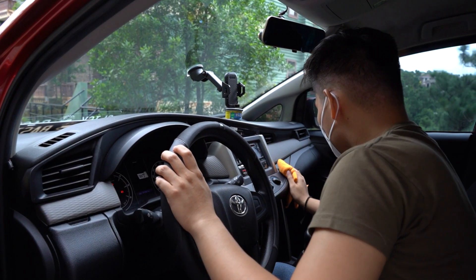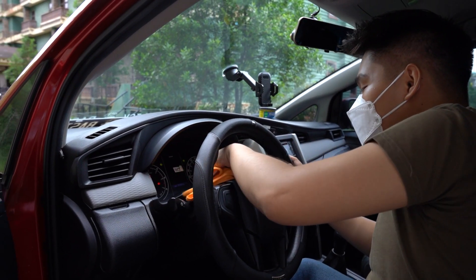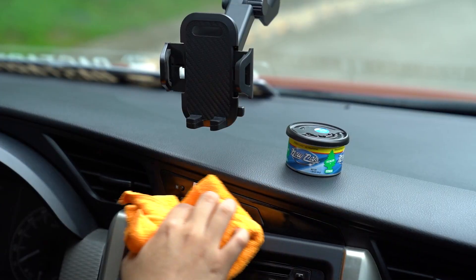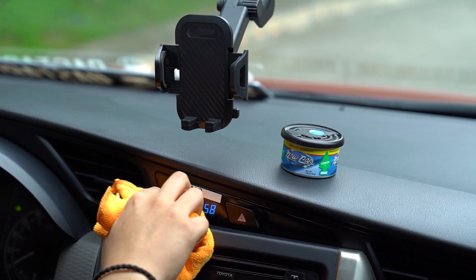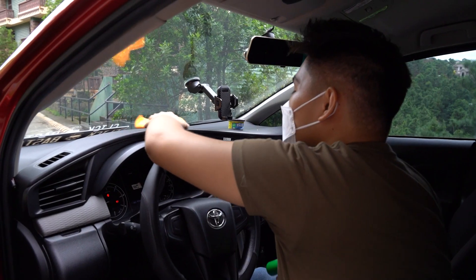Hey everyone! Having your very first car is such a bliss as you begin to imagine all the fun things you can do and go to. But being a first-time car owner is more than just fun and games. It comes with a huge responsibility that often feels overwhelming.